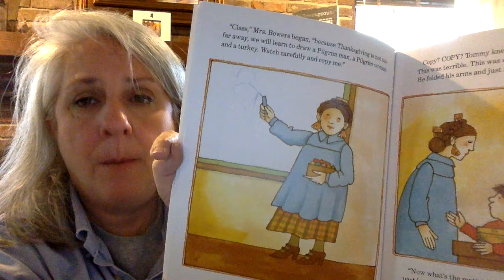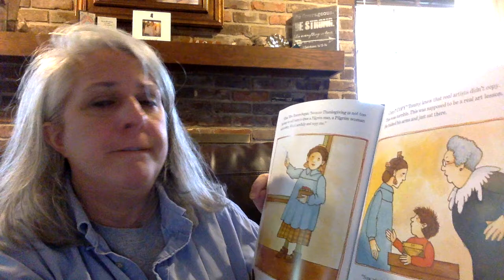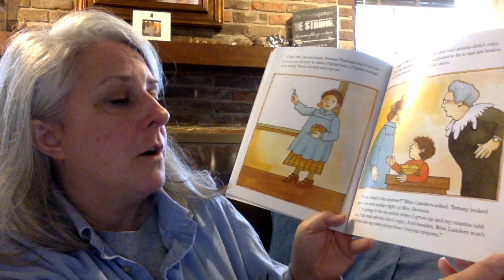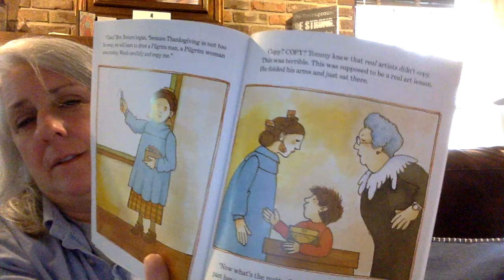"Class," Ms. Bowers began. "Because Thanksgiving is not too far away, we will learn how to draw a pilgrim man, a pilgrim woman, and a turkey. Watch carefully and copy me." Copy? Tommy knew that real artists didn't copy. This was terrible. This was supposed to be a real art lesson. He folded his arms and just sat there. "Now what's the matter?" Ms. Landers asked. Tommy looked past her and spoke right to Ms. Bowers: "I'm going to be an artist when I grow up, and my cousins told me that real artists don't copy. And besides, Ms. Landers won't let me use my own 64 Crayola crayons." Ms. Bowers and Ms. Landers whispered together, and Ms. Landers nodded.